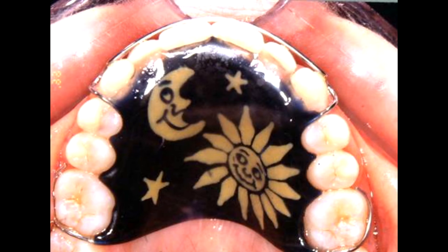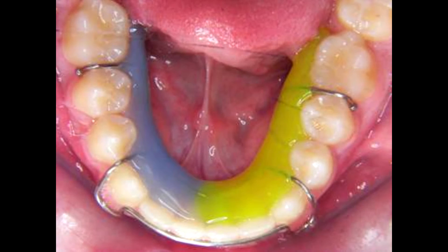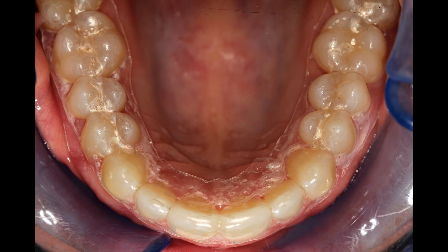The most effective way to minimize the shifting of the teeth after your braces is to wear your orthodontic retainer. Not wearing retainers is probably the number one cause of teeth shifting after orthodontic treatment. You should wear your retainer full time for at least a year and then nighttime as long as you want to. Retainers can be pretty colors or there are clear types available as well.